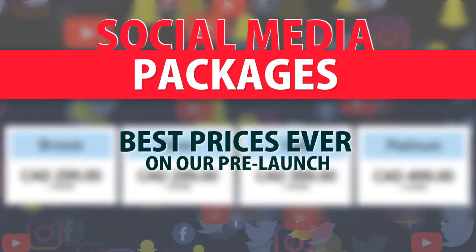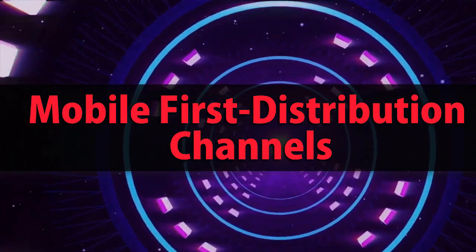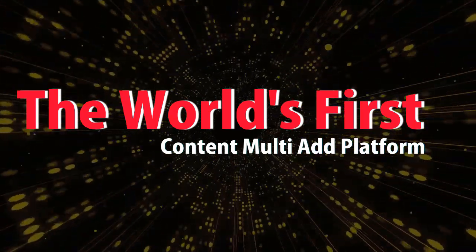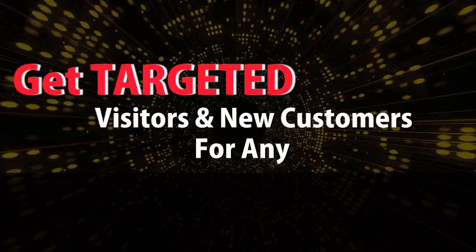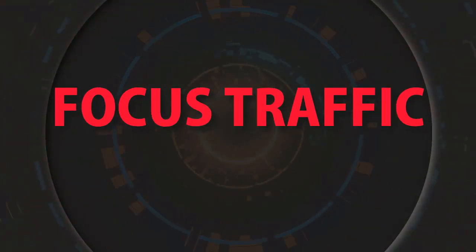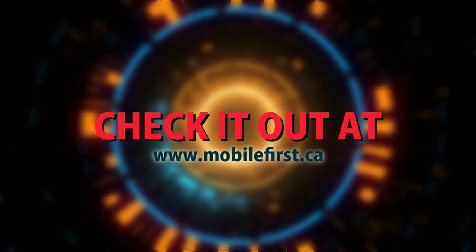Best prices ever on our pre-launch — check it out at mobilefirst.ca. Mobile-first distribution channels: the world's first content multi-ad platform. Get targeted visitors and new customers for any product, services, business, companies, or website. Focused traffic, leveling the playing field in online exposure. Check it out at mobilefirst.ca.